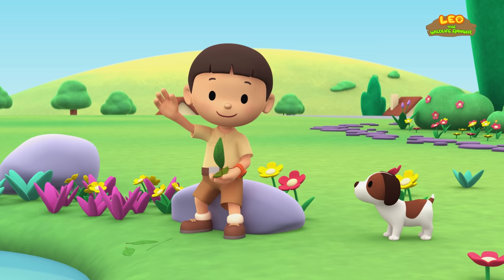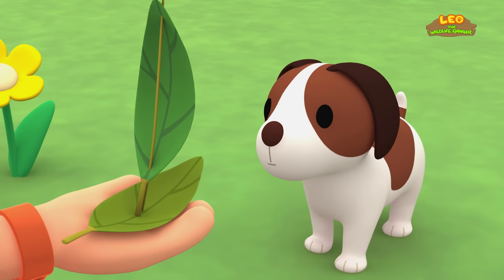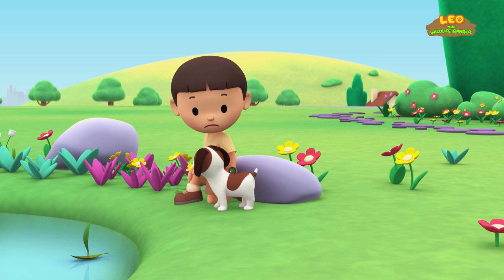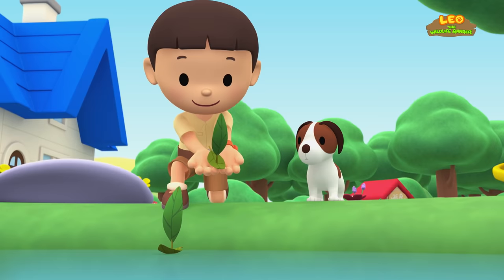Hi everybody! My name is Leo. I am a junior ranger, and this is my puppy, Hero. Look at this, Hero. It's a boat I made out of leaves. Time to test it out. Hmm, it looks kind of lonely. I know — I'll make a boat for you too, Hero. There, now we can have a boat race.